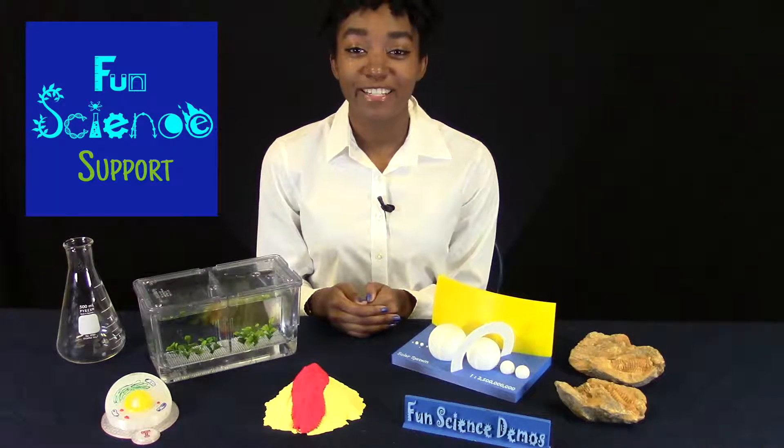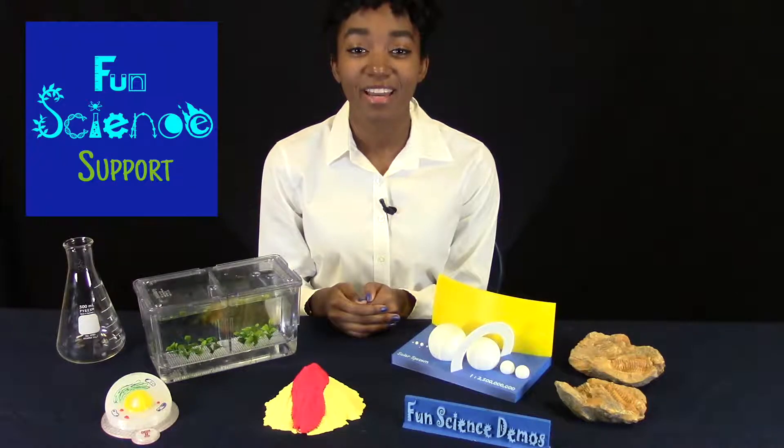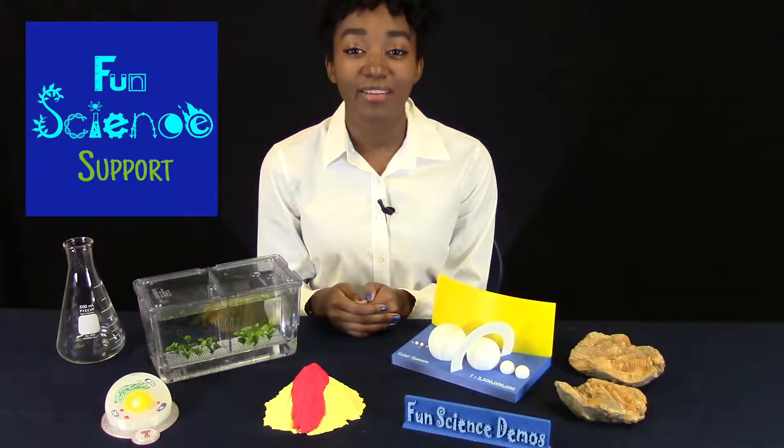Fun Science Support also provides free textbooks that we designed using CK-12's flexbooks from Stanford University, on a range of topics from life science, earth science, and physical science, which can be customized to suit the needs of your classroom.